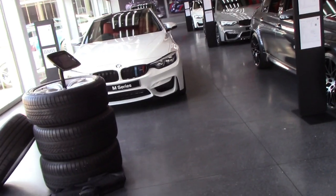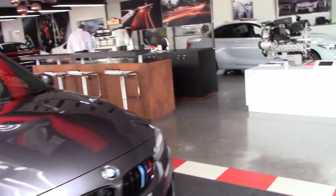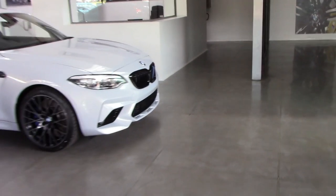Here we are in the awesome showroom — they've got this awesome race car theme which I just think is absolutely fantastic. There are some very, very tasty machines. You've got two M2 Competitions here, and there's been so much hype around this car.